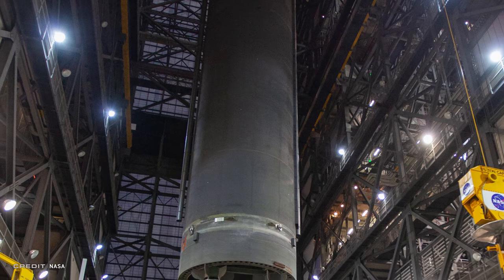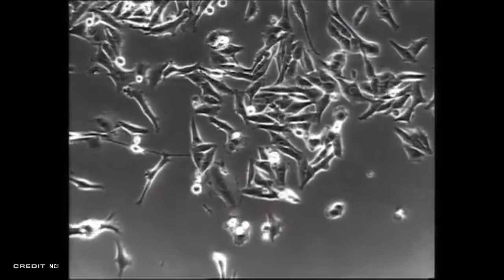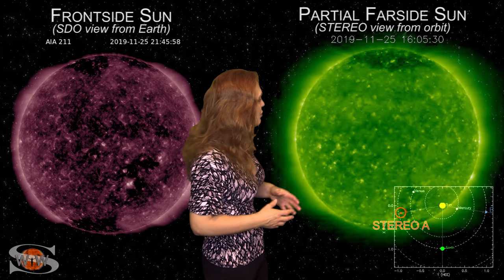Hello and welcome to Station 204 for your Space News for December 5th, 2019. We're going to be talking about the Space Launch System actually making progress, a little bit into how space may save you from cancer one day, and your weekly space weather report.